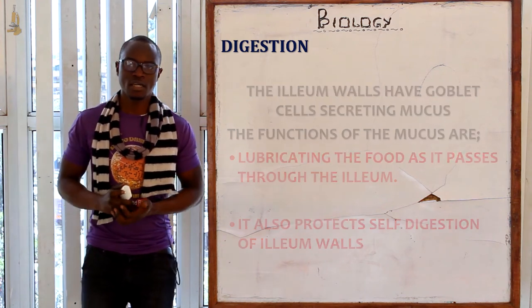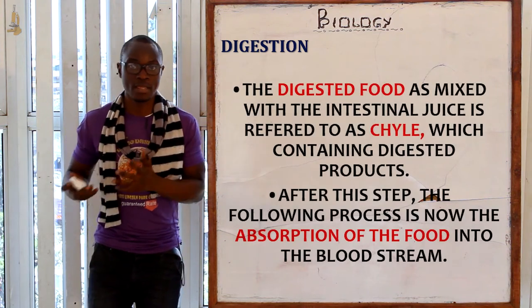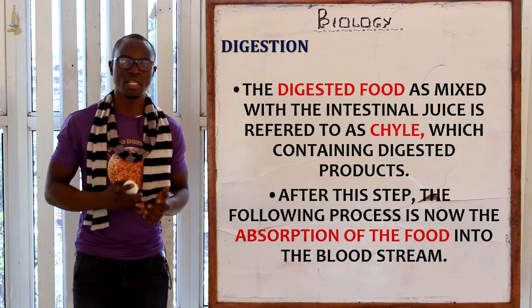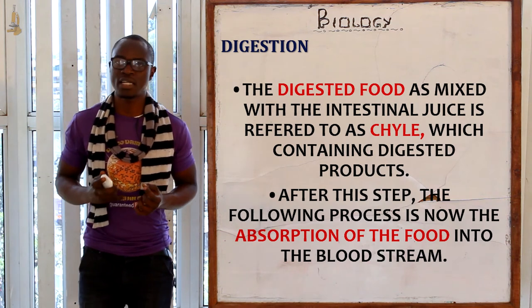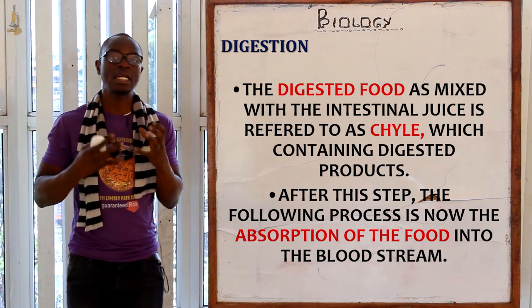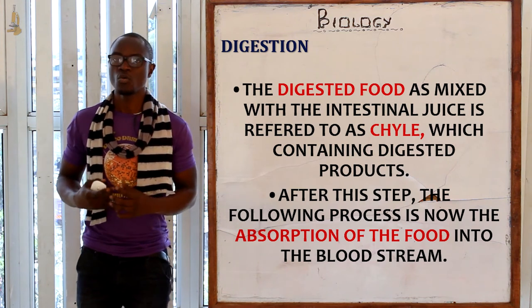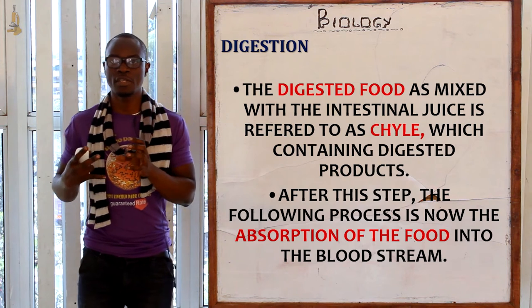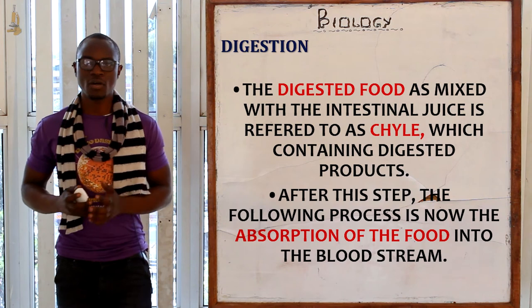After the digestive enzymes have been incorporated with the food in the small intestine, the resulting emulsion is called chyle, containing the digestive products. In the stomach we had chyme — food combined with digestive enzymes — whereas now in the ileum we have chyle, which is food combined with the succus entericus or intestinal juice.